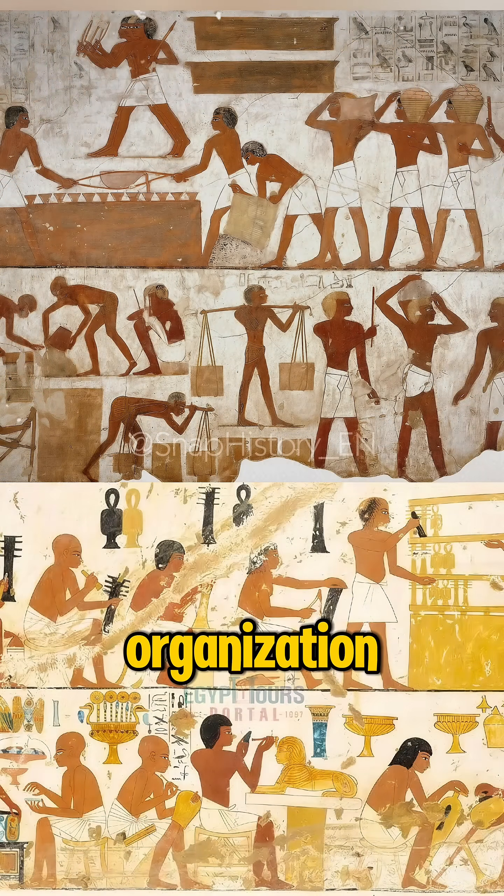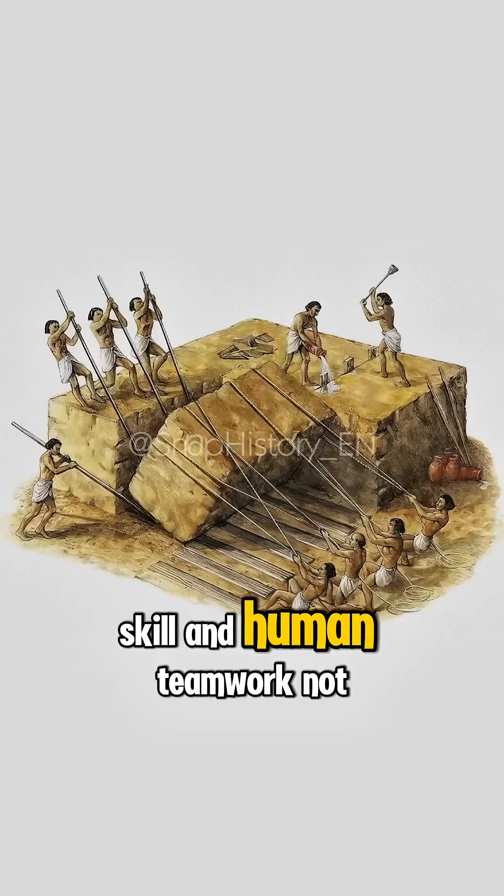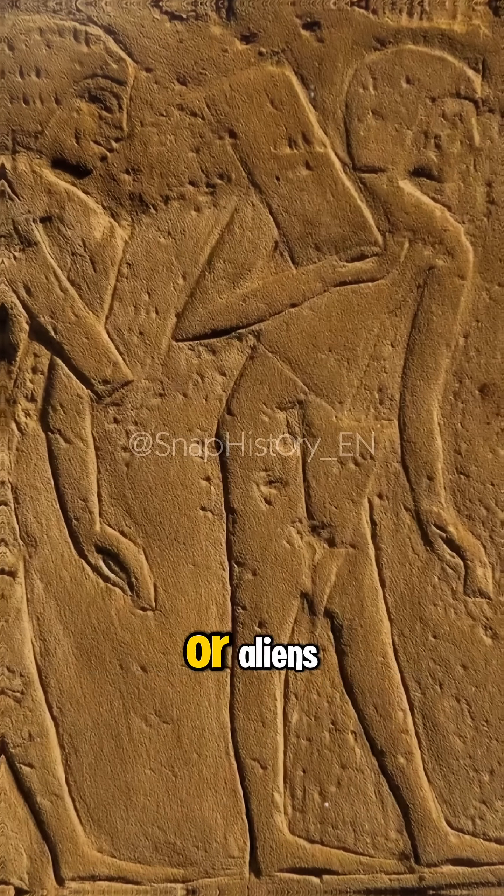The pyramids were built through organization, engineering skill, and human teamwork — not lost technologies or aliens.